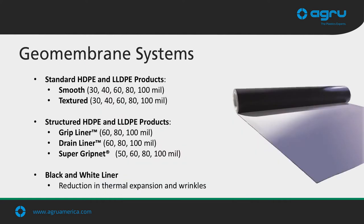Jumping into what everyone thinks of when they hear AGRU — our liners. There are three main categories. We have our standard sheet products, which include HDPE and LLDPE membranes in various thicknesses and texturings. Next are our structured sheet products, which include our drain liners, micro drain liners, and super grip net liners in various thicknesses and compositions. Lastly are our black and white liners, designed to reduce thermal expansion and wrinkles during the deployment process.